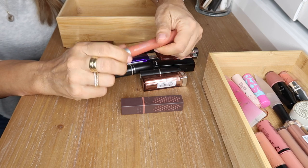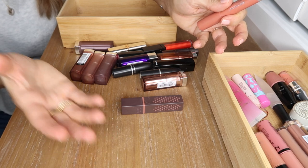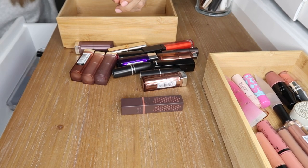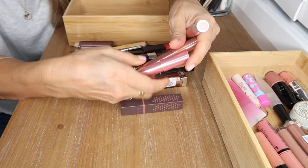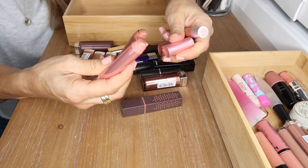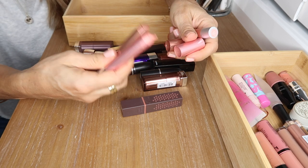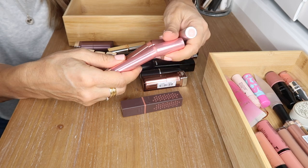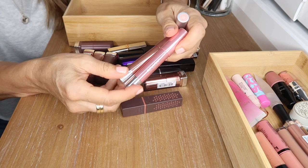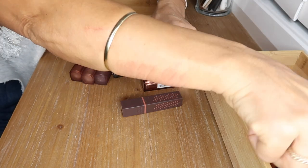I also have the Revlon Lacquer Balms in a glossy finish — easy to apply, so hydrating, long wearing. I love the finish on these — one's a pinky nude and one's a brown tone nude. I absolutely love those so I'll put those in with the glosses.